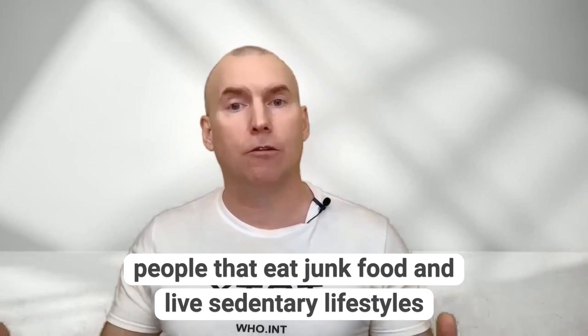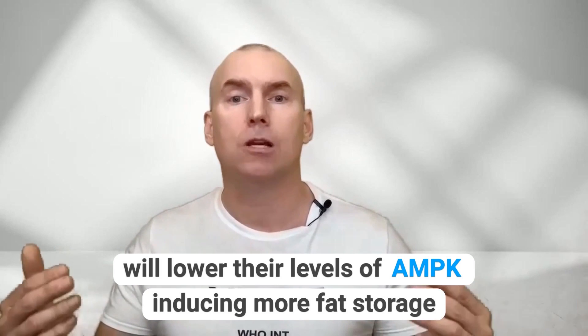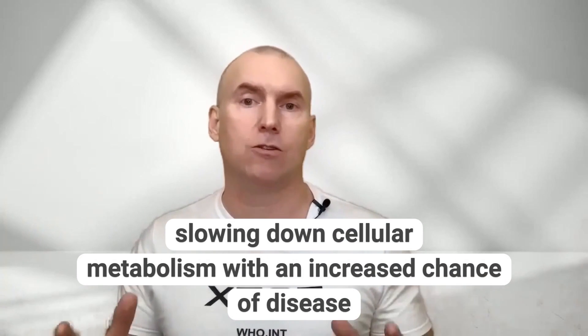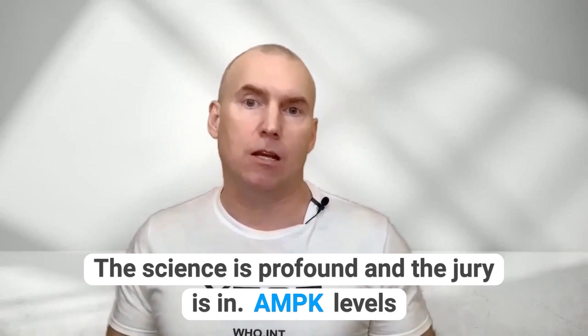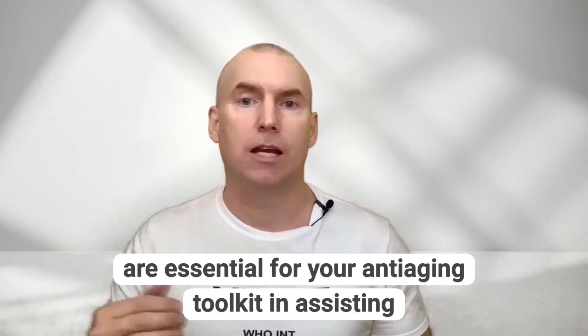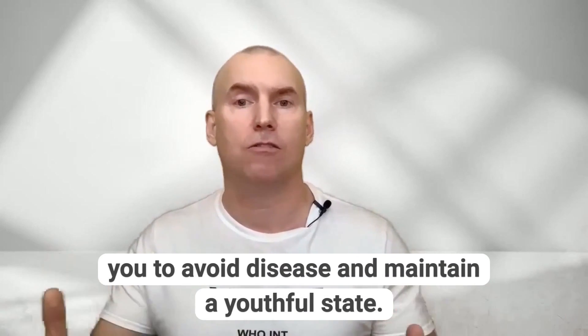People that eat junk food and live sedentary lifestyles will lower their levels of AMPK, inducing more fat storage and slowing down cellular metabolism with an increased chance of disease. The science is profound and the jury is in — AMPK levels are essential for your anti-aging toolkit in assisting you to avoid disease and maintain a youthful state.